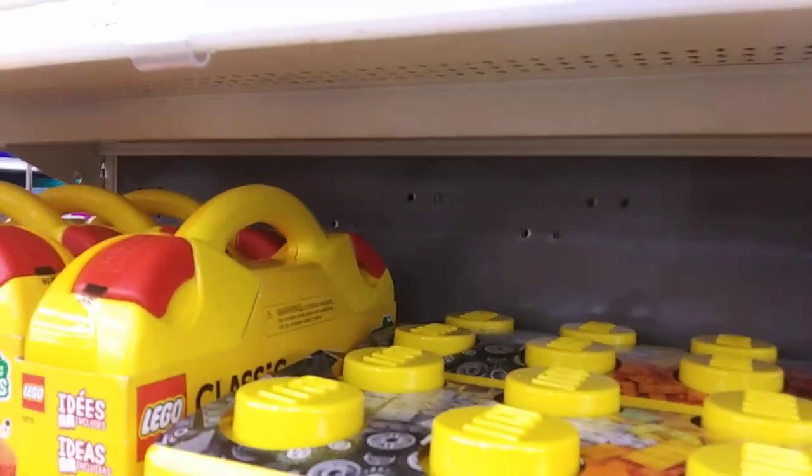Oh, by the way guys, look over here. We're at the toy aisle now. And look here — see this? Yep. This is what we have in our classroom, and I want this. It's a good thing I have lots of money so I can buy this. Anyway, let's look at the toys.